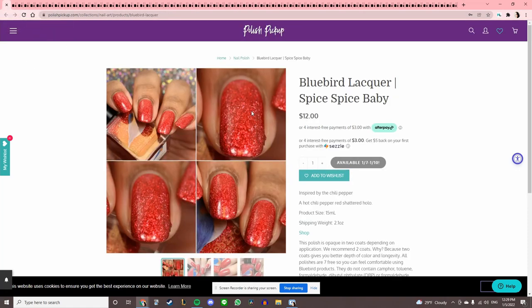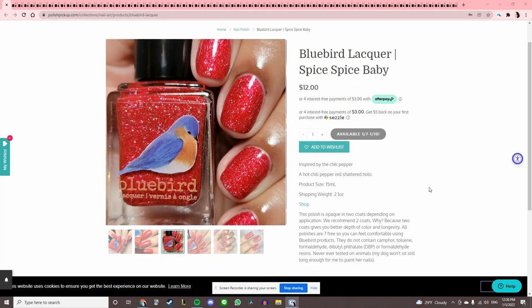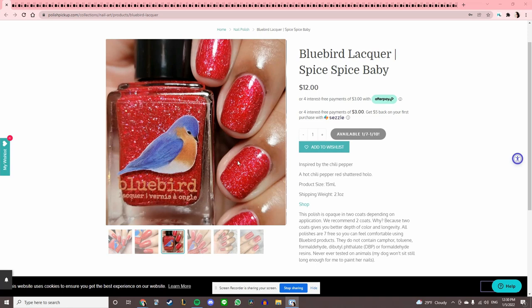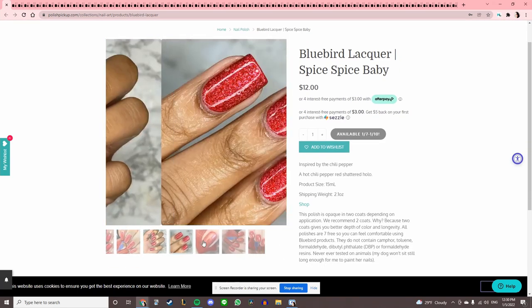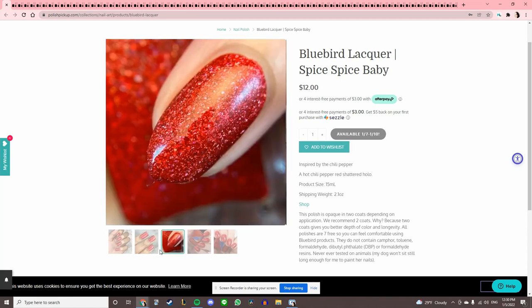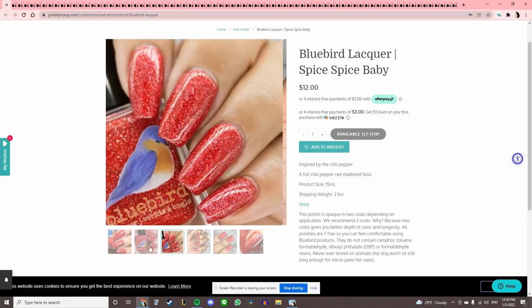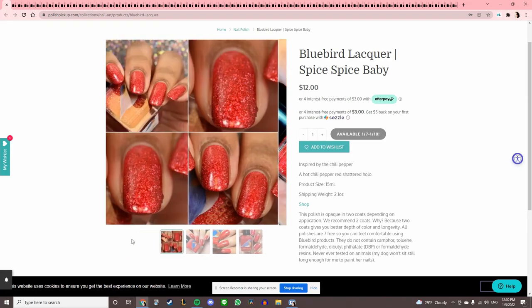Bluebird Lacquer 'Spice Spice Baby' — a brand I hear a lot of good things about. However, I don't want my first try to be a red because I'm notoriously picky about red polishes — I don't like removing them, and I know I just don't want to do it. It's pretty, but I want to try something else from Bluebird first.